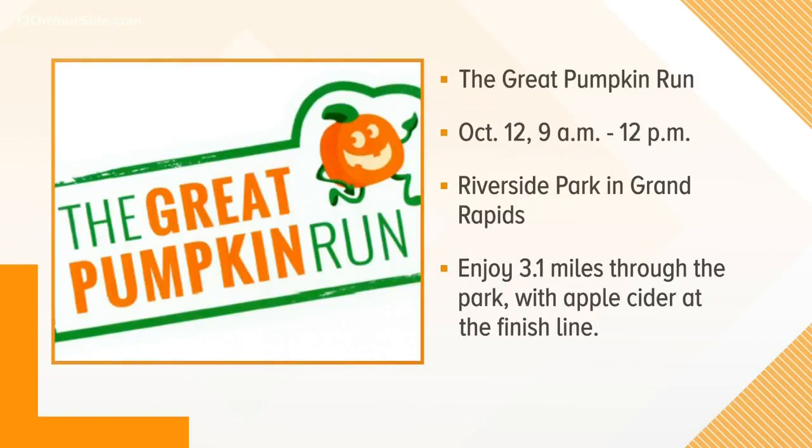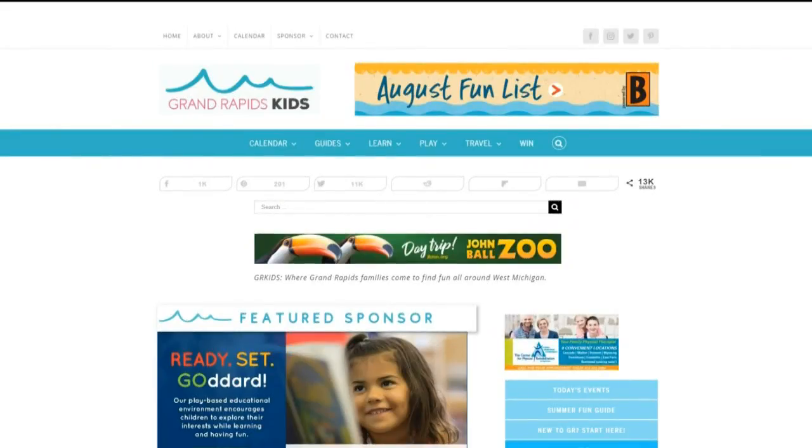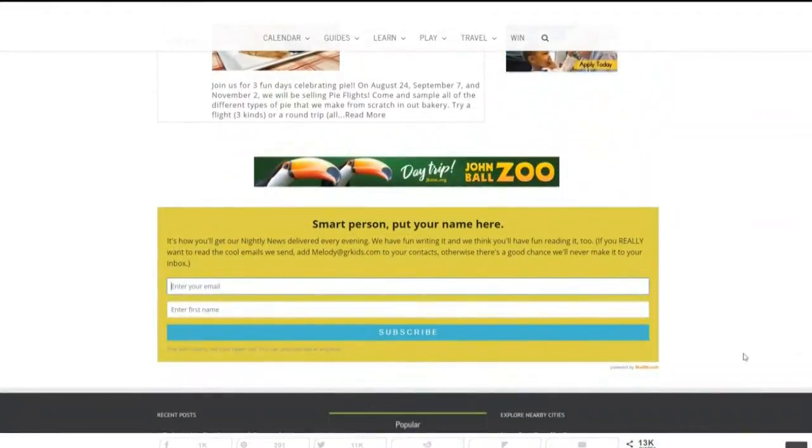The Great Pumpkin Run is happening at Riverside Park in Grand Rapids on Saturday from 9 to noon — enjoy 3.1 miles through the park and around the river with apple cider at the finish line. And finally, the Fenville Goose Festival, Friday through Sunday, is celebrating local traditions in the city's downtown area, featuring a car show, arts and crafts show, 5K, Gosling Run, carnival, parade, and tractor show. For more information about these events and many others, go to grkids.com and subscribe to their daily newsletter.